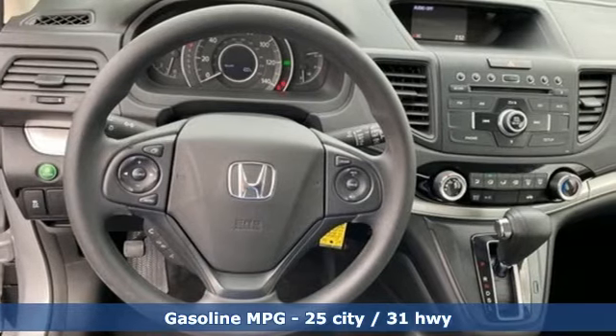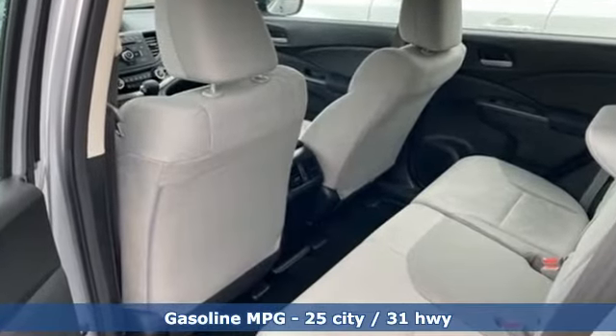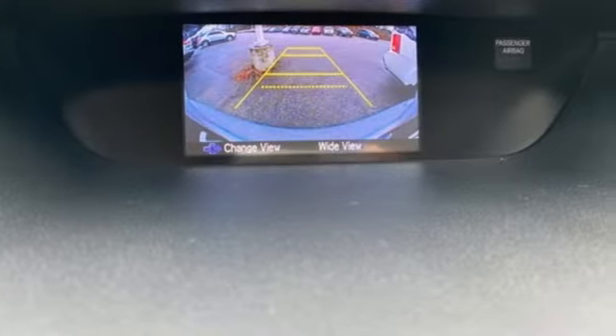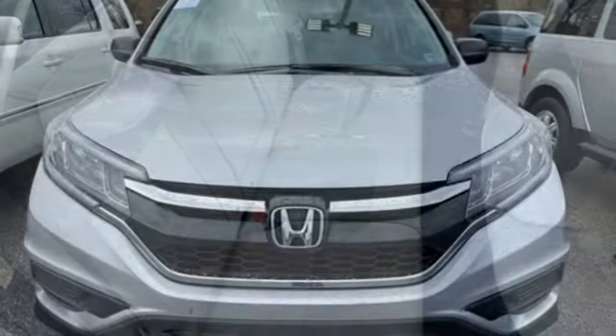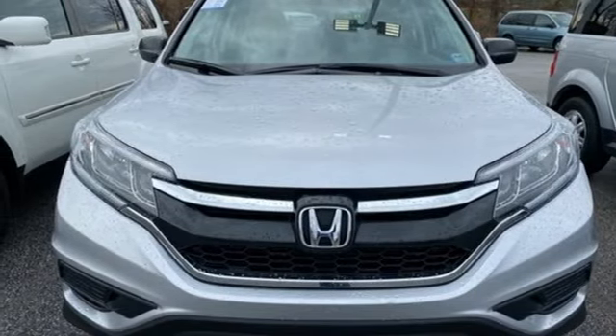It's well equipped with the features you need: streaming audio, wireless phone connectivity, manual tilting steering column, power windows, manual telescoping steering column, continuously variable automatic transmission, gas pressurized shocks and i4 engine. Every Honda's designed with the driver in mind.